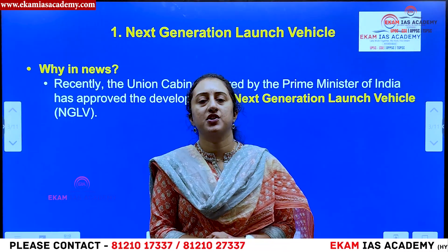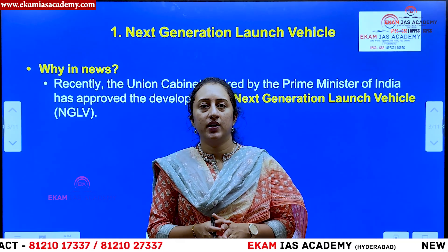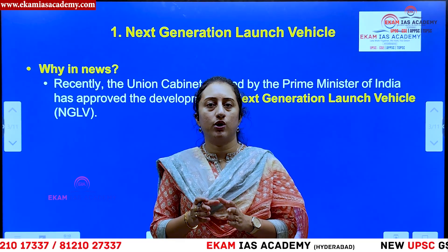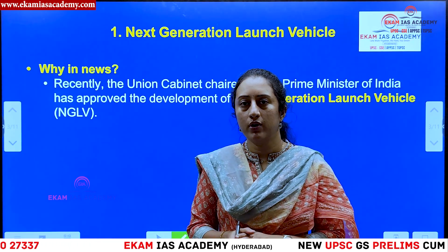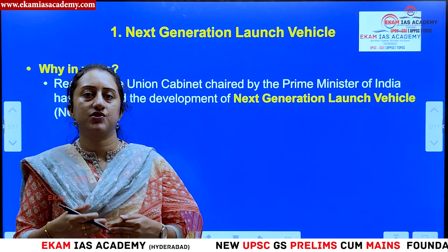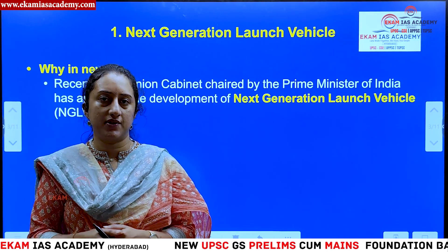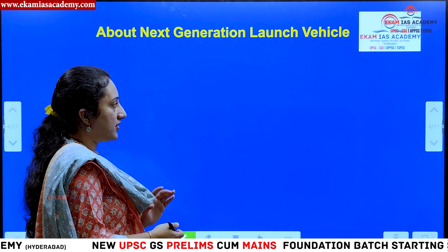What is the point of discussion? Recently, among the 10 cabinet decisions that were covered — I have also made a separate video on all 10 key cabinet decisions — the cabinet has given approval for development of the next generation launch vehicle in terms of space technology. Let us understand what this particular launch vehicle is and what its key features are.